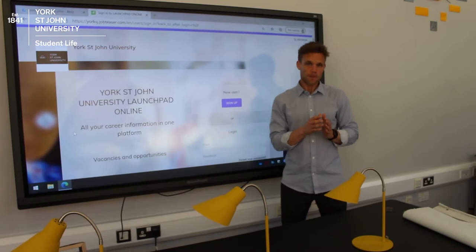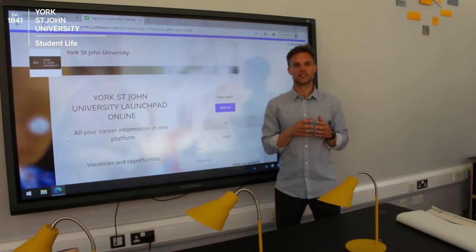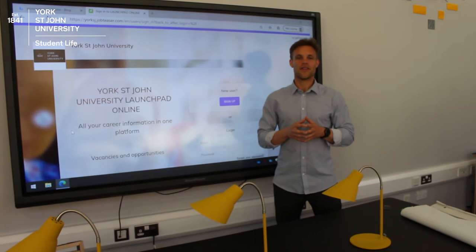So why should you do it? This is the perfect chance for you to start developing your career now. If you're interested in marketing, this is a perfect chance for you to develop real-world skills that you can put on your CV and future applications. They're paid as well and they're flexible, so you can work around prior commitments like a part-time job.